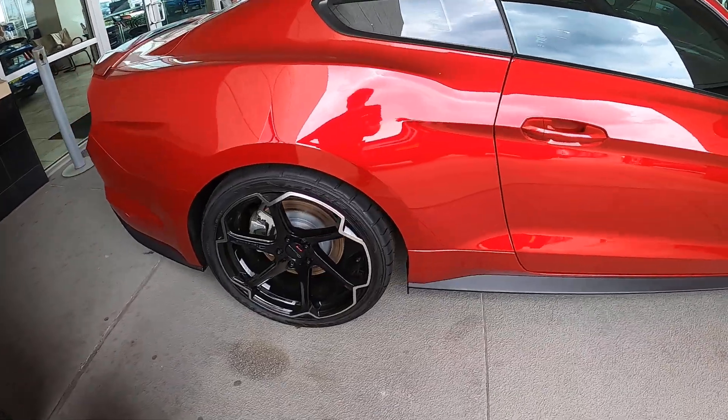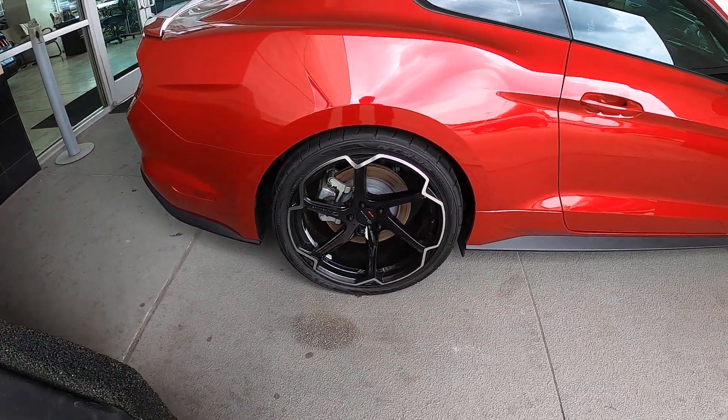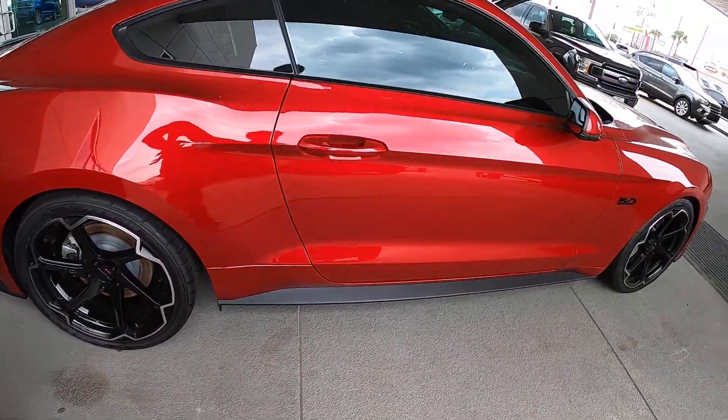This is the new version of the tinted red clear coat. Very cool.